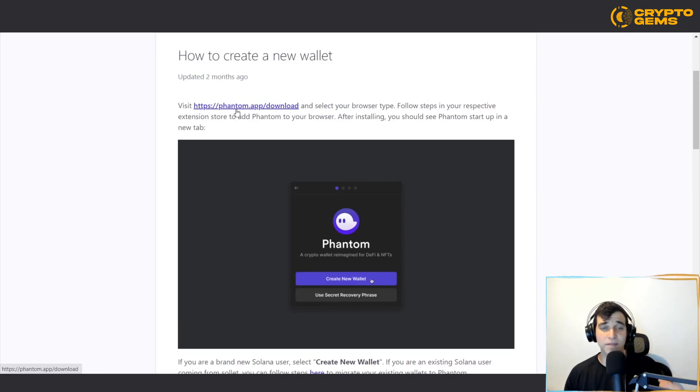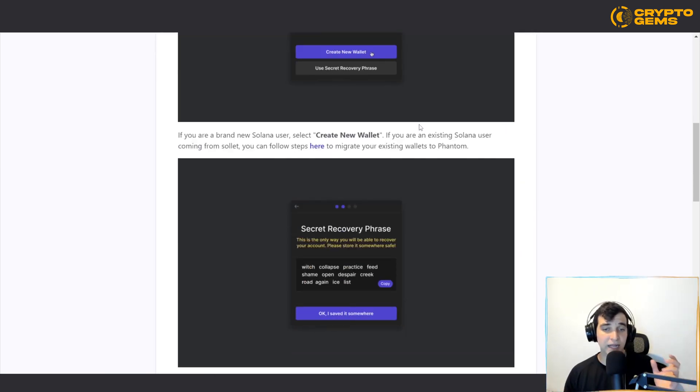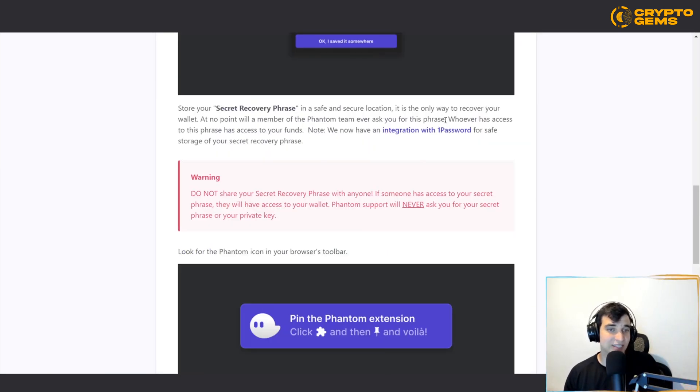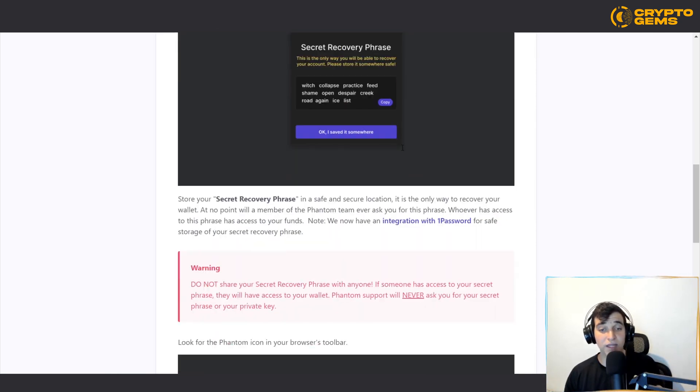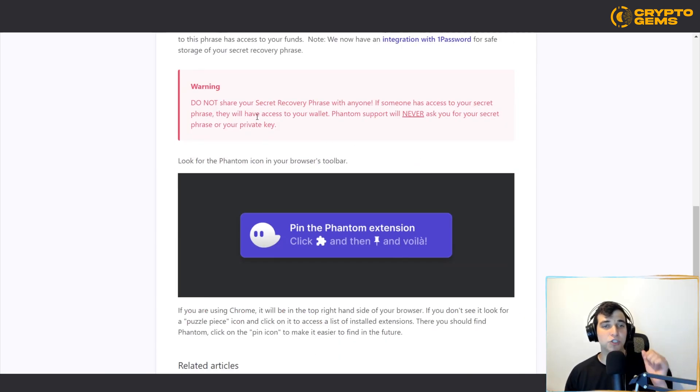To create a new wallet, it's very simple. Visit their website, phantom.app, or download the app on iOS or Android — the process is very easy. You just create a new wallet and then store your secret recovery phrase in a safe and secure location. Make sure you're not storing it on your computer — write it down somewhere you'll remember, because you want to be the only person with access to your recovery phrase.